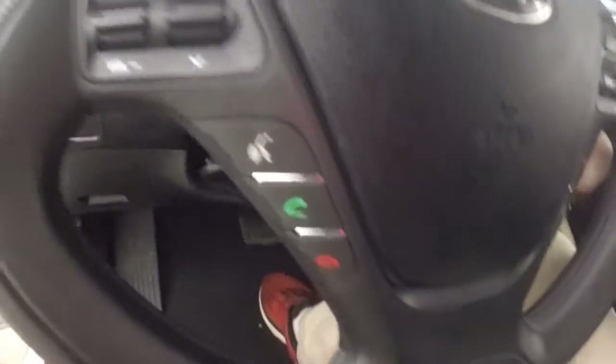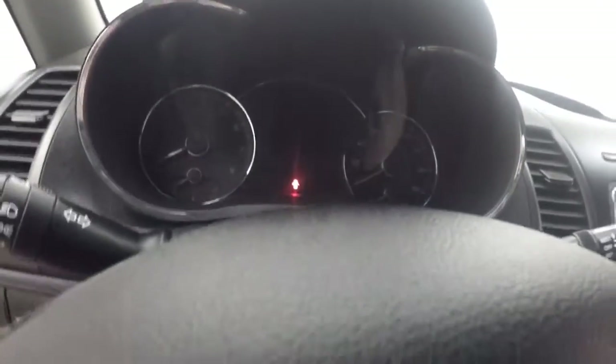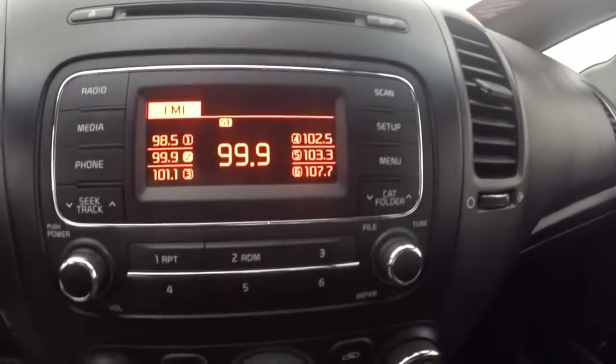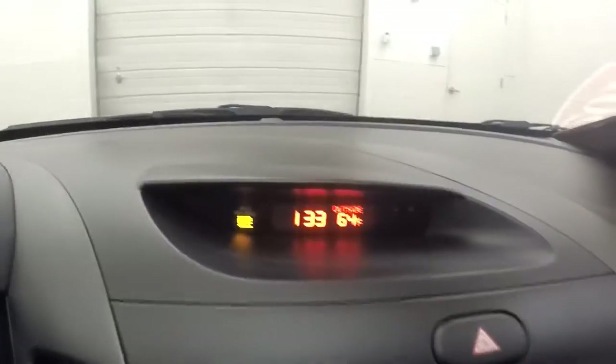Bluetooth, stereo controls, cruise control, and your trip and reset buttons on the steering wheel. Stereo, climate control, and a little display for your time and temperature.